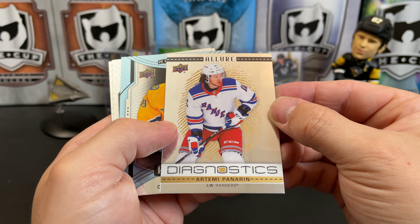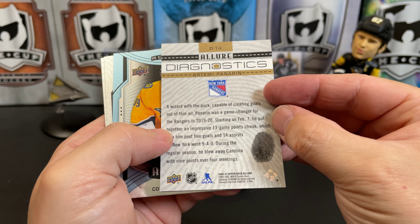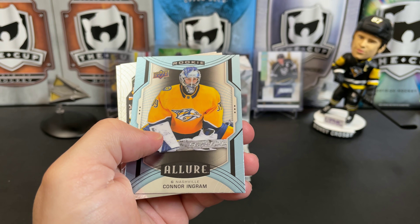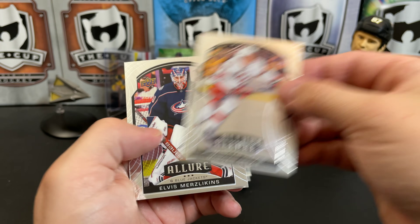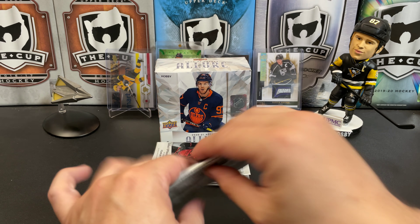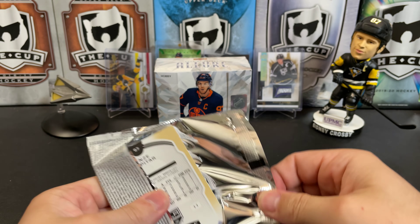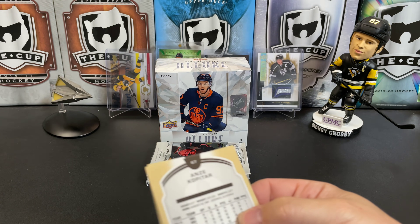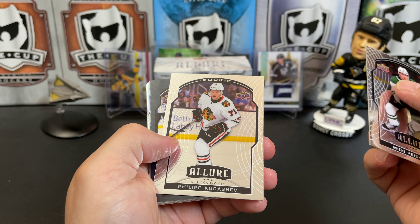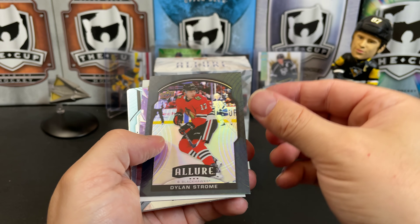Another new insert — Diagnostic — Artemi Panarin, with the thumbprint behind him. Connor Ingram, short printed rookie. Morgan Geekie rookie. And Elvis Merzlikins. We've got Mirco Mueller. Philip Kurashev, rookie. We've got a black rainbow of Dylan Strome.